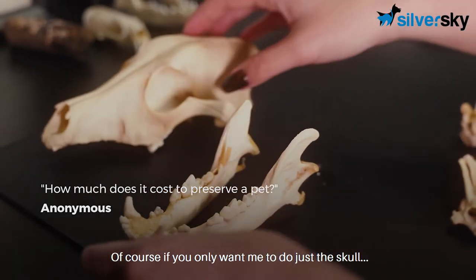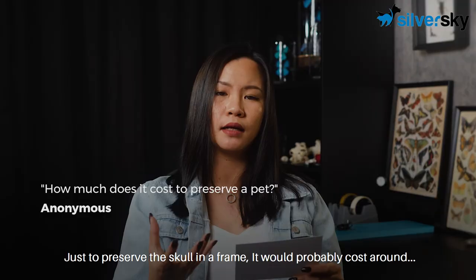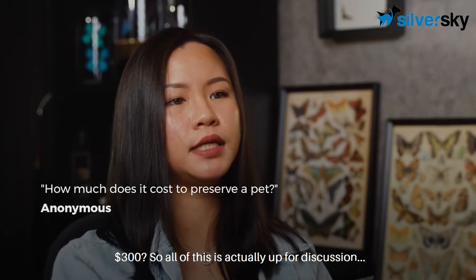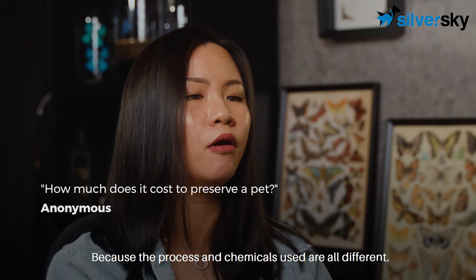Of course, if you only want just the skull preserved in a frame, it would probably cost around $300. So all of this is actually up for discussion, because the process and chemicals used are all different.